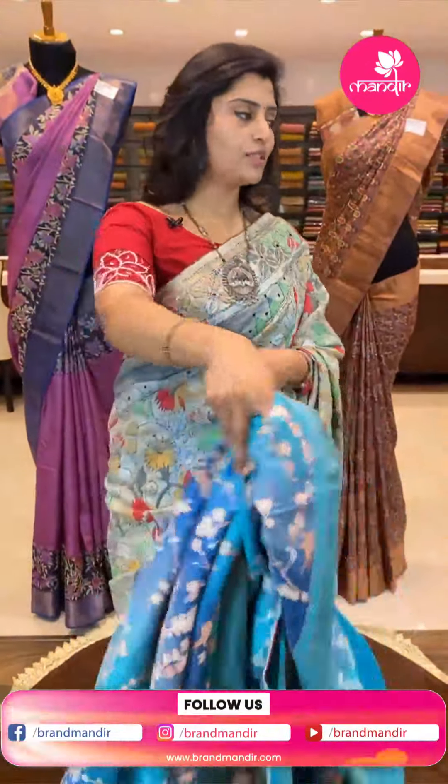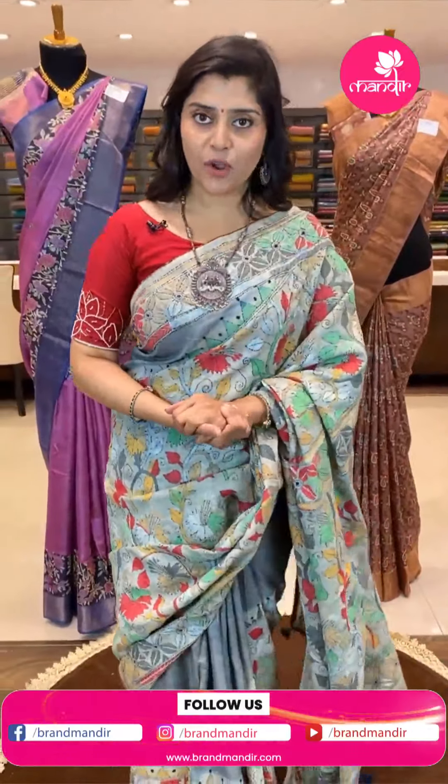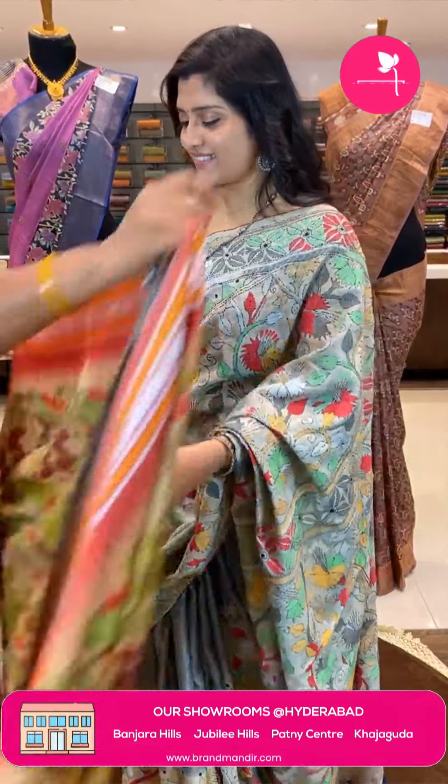In Hyderabad there is a cash on delivery option, and national and international shipping is available. This special offer lasts for 24 hours only. Let's see the next saree.